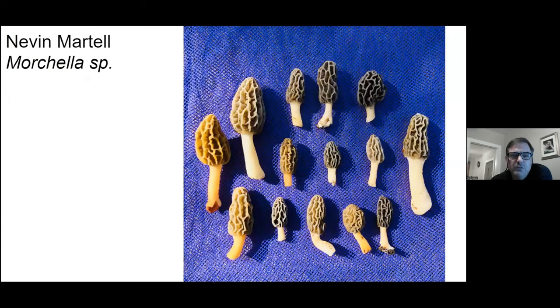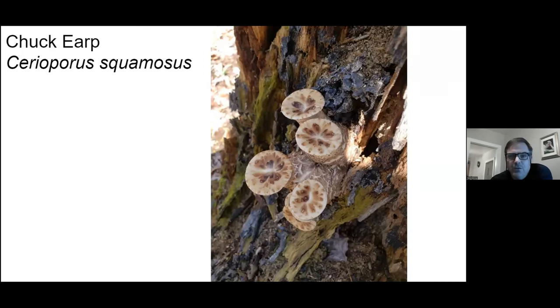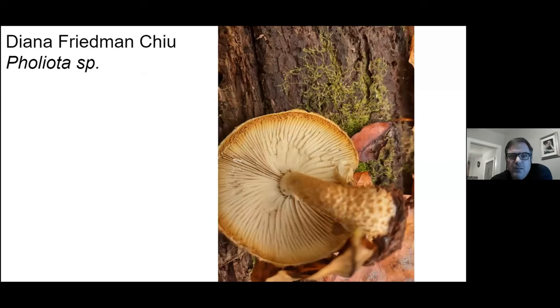So hang on folks — morel season will be here before you know it. Chuck Erp showing his artistic talents. Another dryad's saddle.